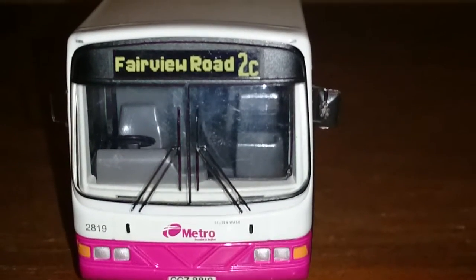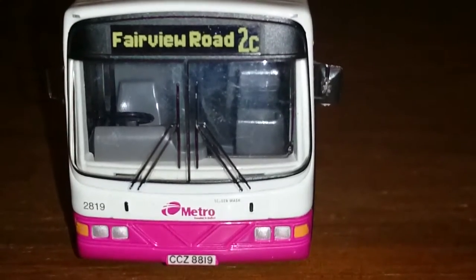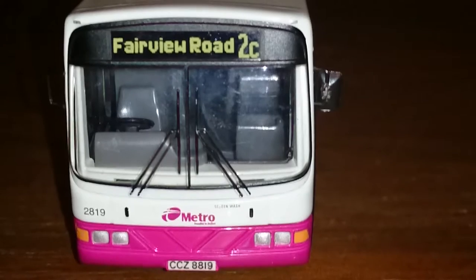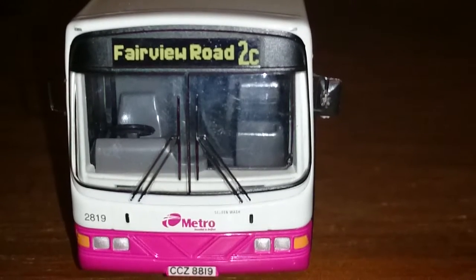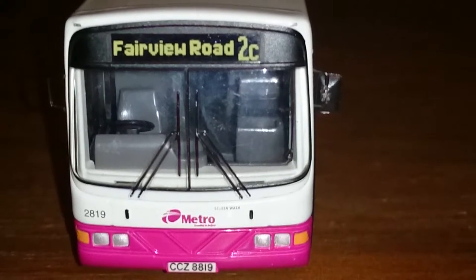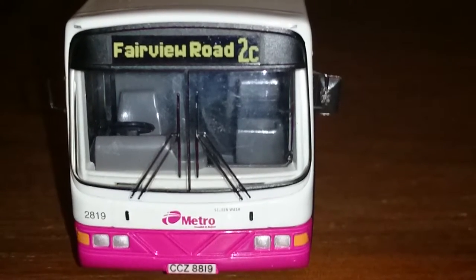Hi all and welcome to the fifth part of the model bus collection. In this one we are looking at another Volvo Renown. I have three of these buses as I do like the Volvo Renown, especially the older versions. It had a really lovely engine, a really lovely sound — a nice gear-changing sound and a little whooshing sound when coming to a corner.